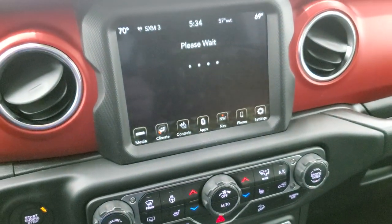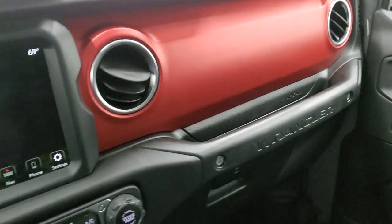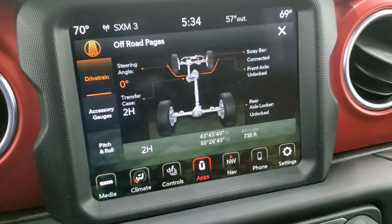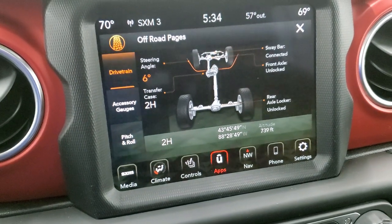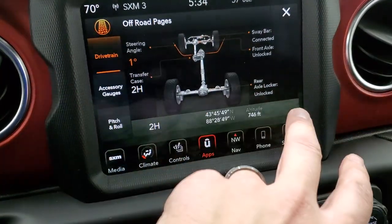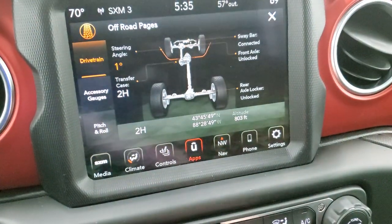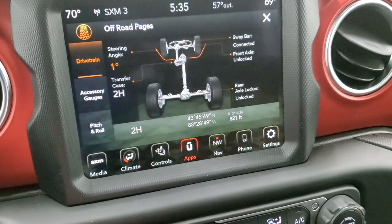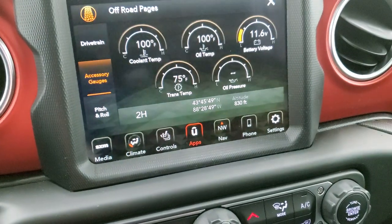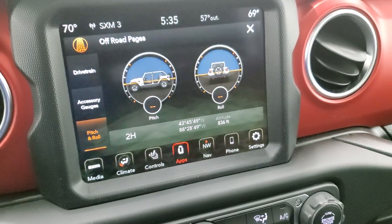It does have the off-road pages — they take a second to load. While they're loading, I'll point out the nice red dash trim, which is in excellent shape. Smells very clean inside this vehicle. Maybe lost, but never stuck in a Wrangler. You get your steering angle display — you can see it turns as you turn the steering wheel. You have your four-wheel drive system information: sway bar connected, front axle unlocked, rear axle unlocked — and as you change those they update, as does the transfer case. You also have your latitude, longitude, and altitude, your accessory gauges, and your pitch and roll, which is pretty cool if you're doing a lot of off-road stuff.